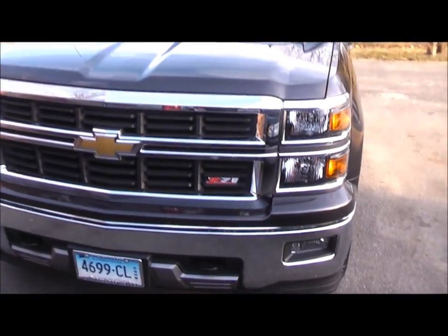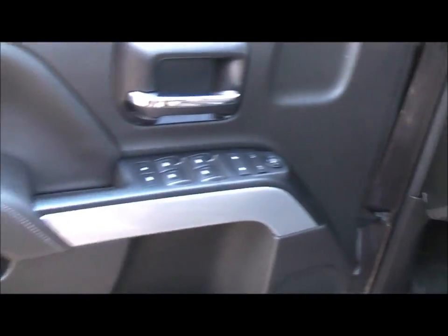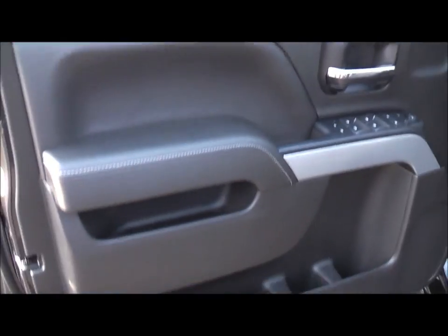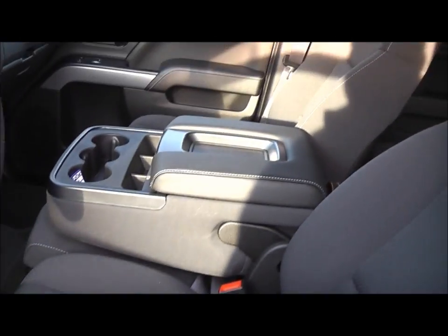I only sat in it once, so I don't know how everything works in here. Nice door panels, it's got carpet, cloth seats.